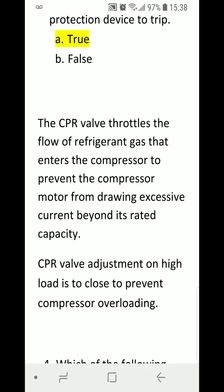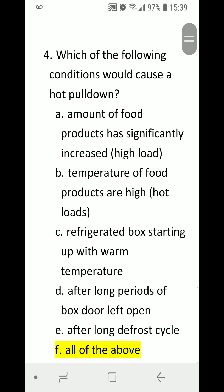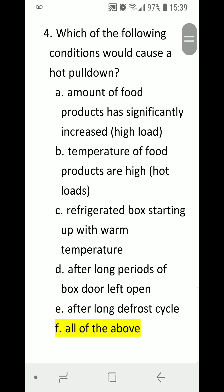Number four: Which of the following conditions would cause a hot pulldown? A) Amount of food products has significantly increased — high load. B) Temperature of food products are high — hot loads. C) Refrigerated box starting up with warm temperature. D) After long periods of box door left open. E) After long defrost cycle. F) All of the above.